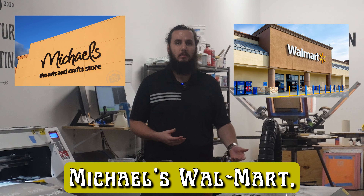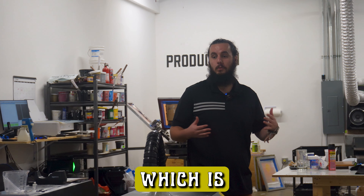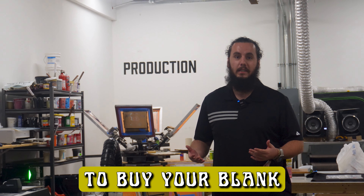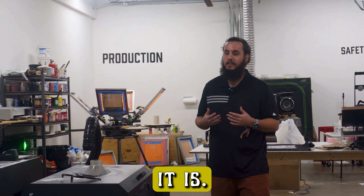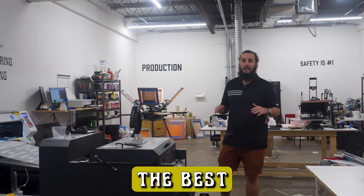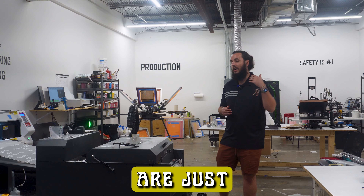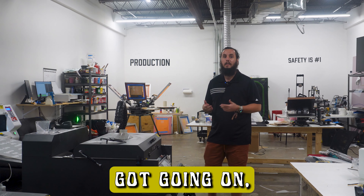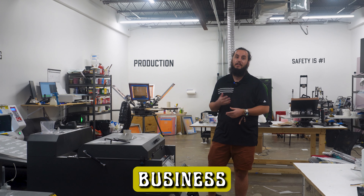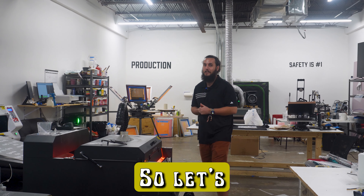Should I buy my t-shirts from Michael's, Walmart, Amazon? Well, if you like losing money, sure. I get asked all the time which is the best place to buy your blank t-shirts from if you're looking to DIY or make custom t-shirts. In this video, I'm going to be showing you guys the best blank t-shirt suppliers for wherever you are in your business.